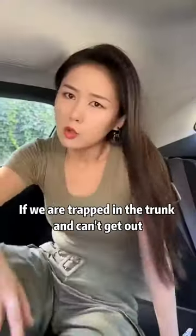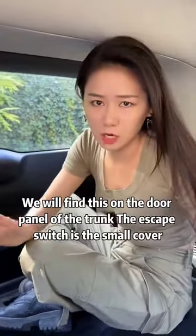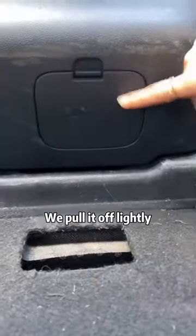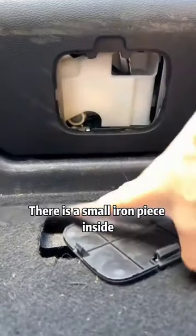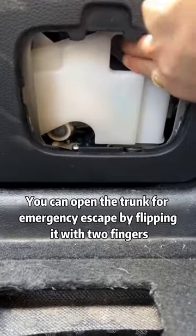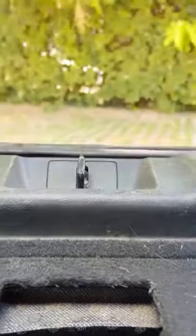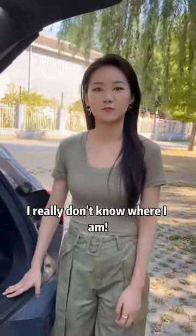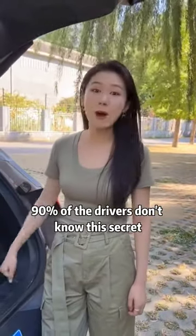This is a hidden escape function in your car. It's very simple. If we are trapped in the trunk and can't get out, don't worry. We will find on the door panel of the trunk the escape switch — a small cover. We pull it off lightly, and there is a small iron piece inside. This is our escape switch. You can open the trunk for emergency escape by flipping it with two fingers. 90% of drivers don't know this secret.